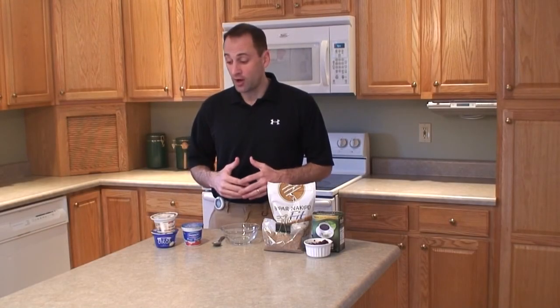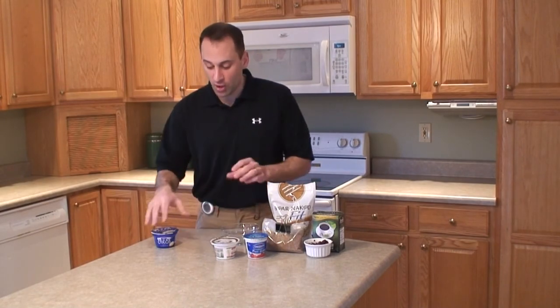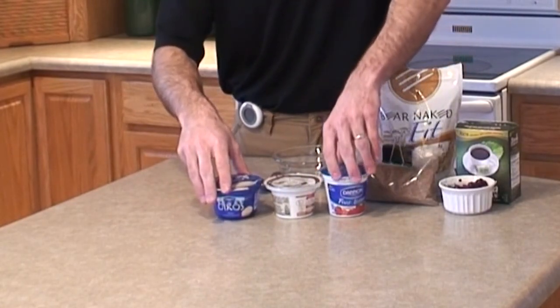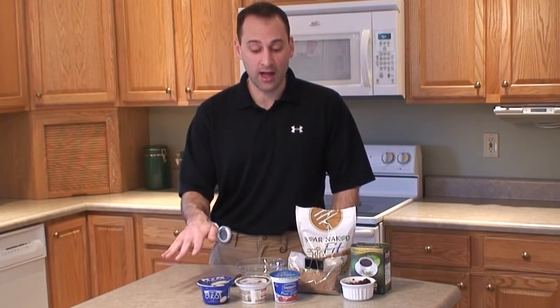We're going to start off by talking about our protein source first, and what we're going to use for protein in this recipe is yogurt, which is a great source of protein and calcium. But why I'm showing you this is because not all yogurts are created equal, so I have three different kinds here.